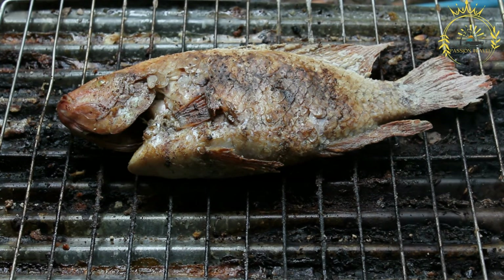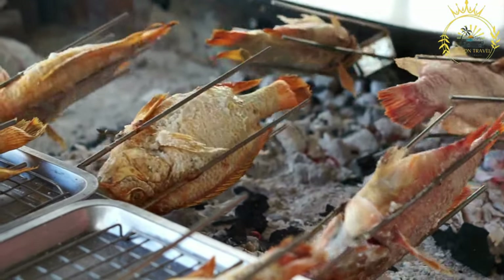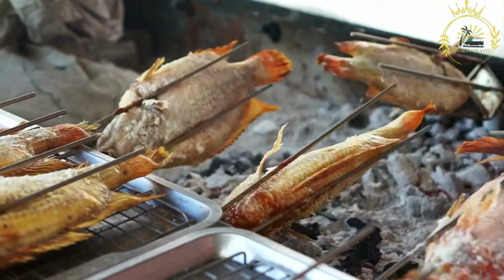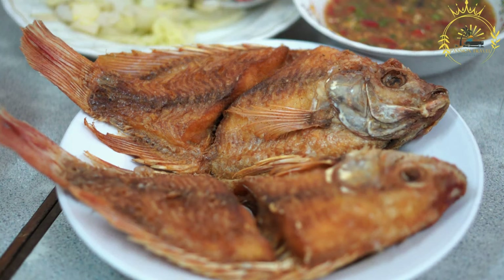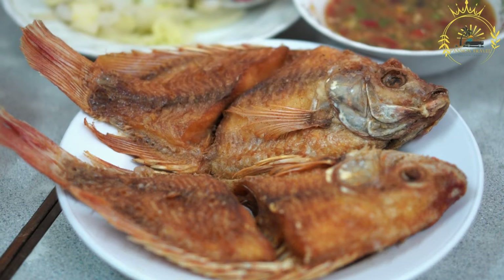Grilled tilapia is appreciated for its simplicity and the natural flavors of the fish. It is a popular choice for both home-cooked meals and street food vendors, where it is often grilled right in front of customers. In Ghana, grilled tilapia is frequently enjoyed by families during gatherings and celebrations, offering a taste of the country's coastal culinary heritage, where seafood is an integral part of the cuisine.